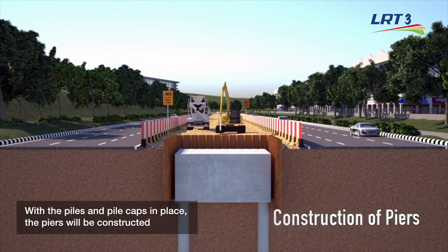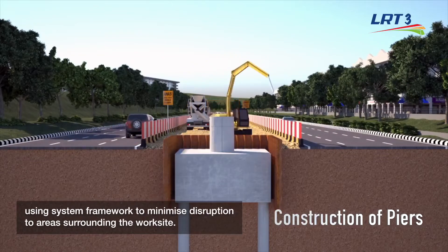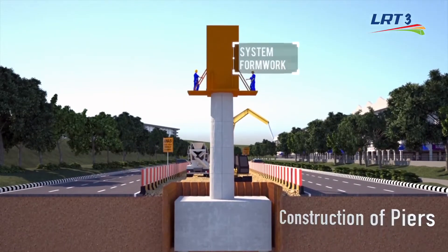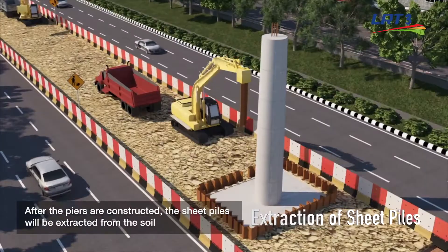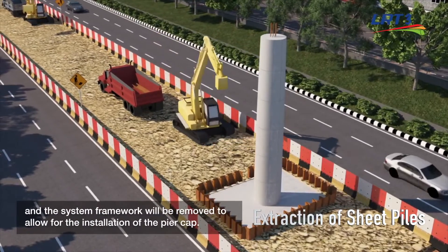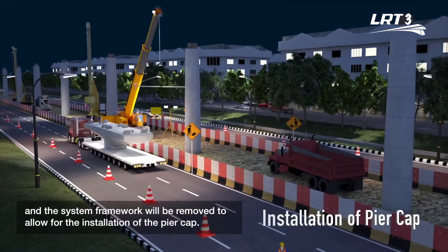With the piles and pile caps in place, the piers will be constructed using system formwork to minimize disruption to areas surrounding the worksite. After the piers are constructed, the sheet piles will be extracted from the soil and the system formwork will be removed to allow for the installation of the pier cap.